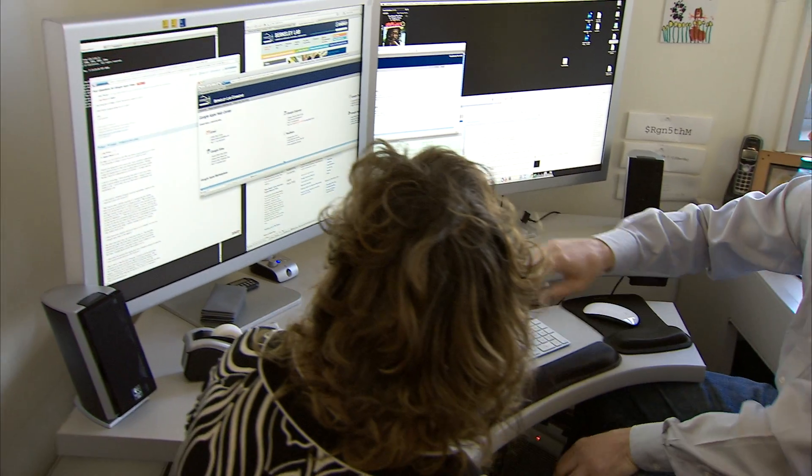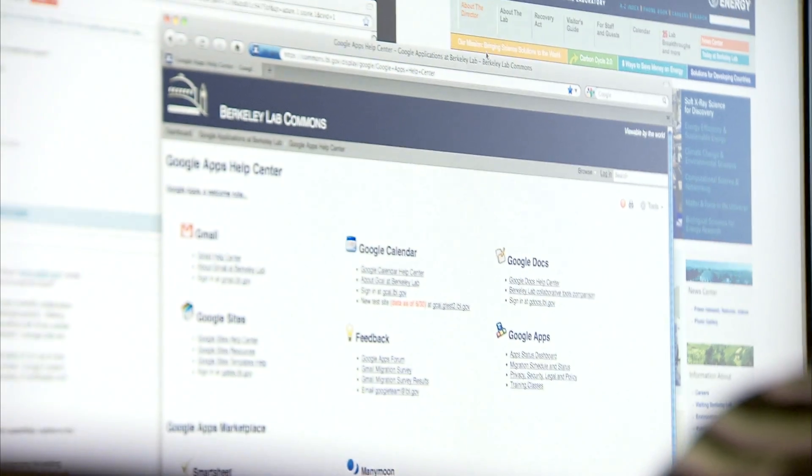We're no longer the people who know how to use the tools and have to train you. We are the concierge — we direct you to the tools, we direct you to the Google Apps suite. And I think that's one of the shifts for CIOs to move into that direction.